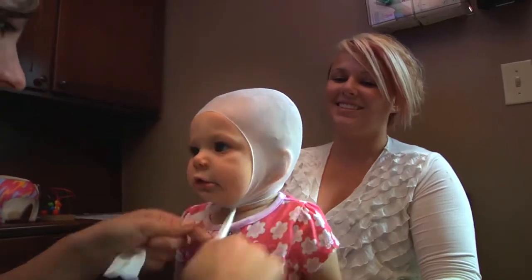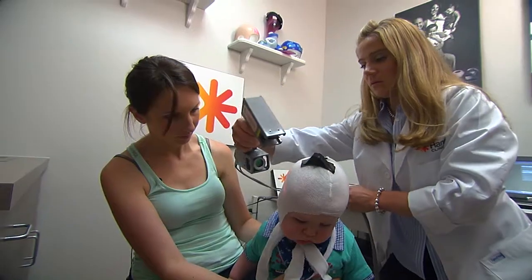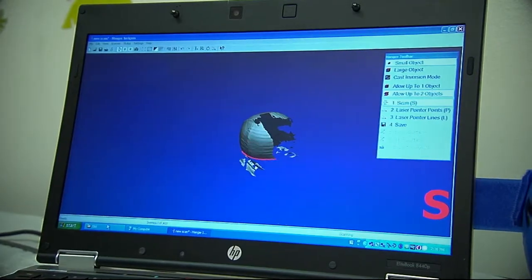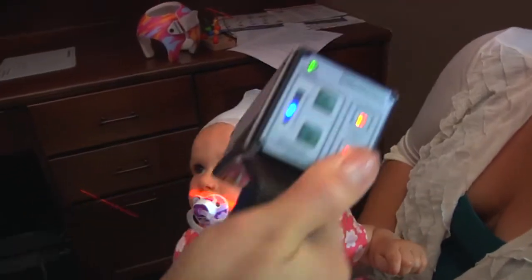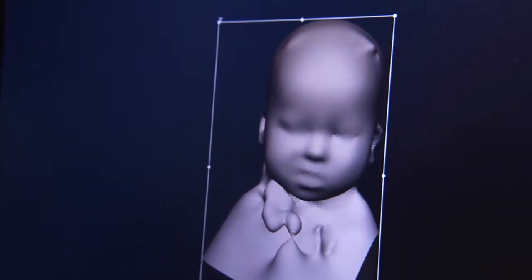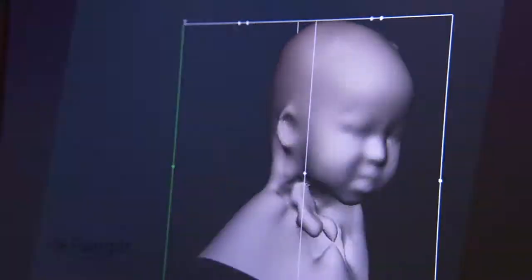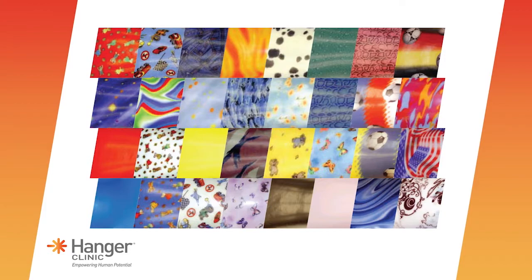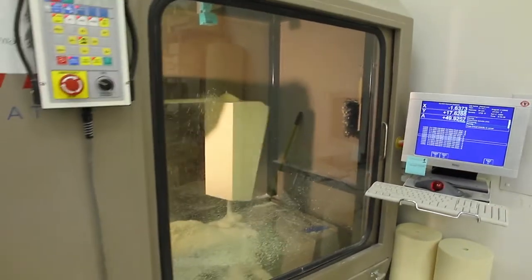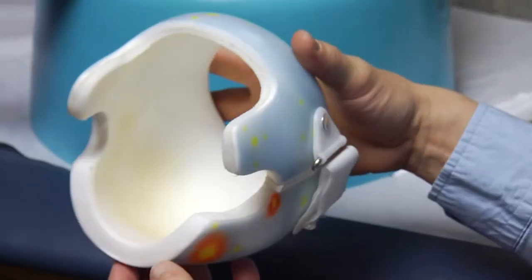The process of creating the Hanger cranial band begins with taking a real-time detailed image of your child's head using a 3D scanner. This is a safe, harmless, and quick procedure. You can select the color or design for your child's orthosis. The scan will be sent out for fabrication and will be carefully fabricated according to FDA regulations.